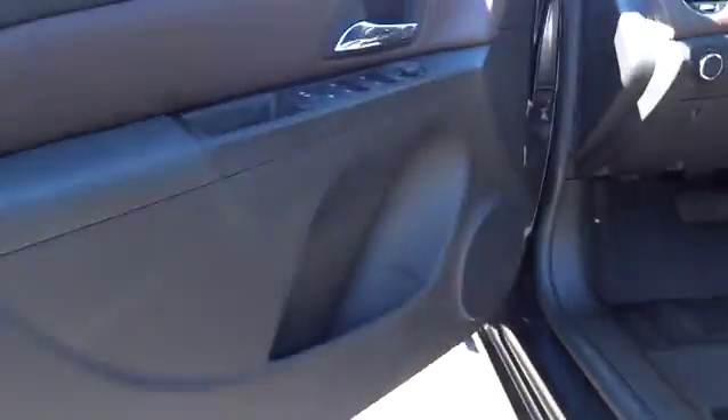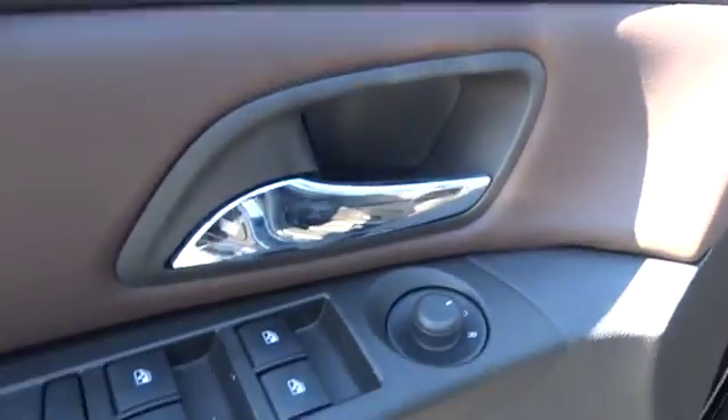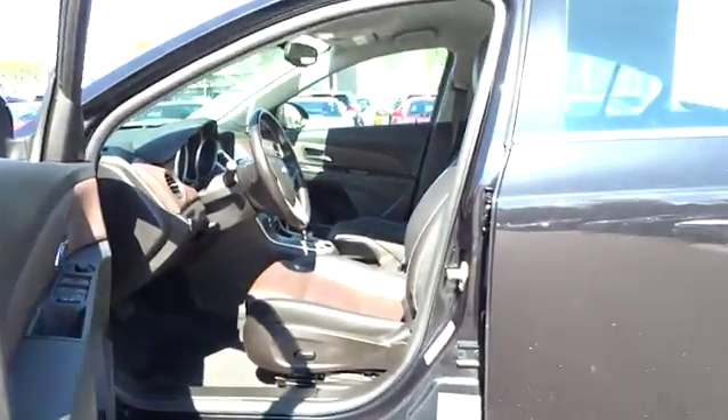Rear defrost, auto-off headlights, FWD, AM-FM stereo radio, passenger airbag, MP3 player, trip computer, electronic stability control, child safety locks.